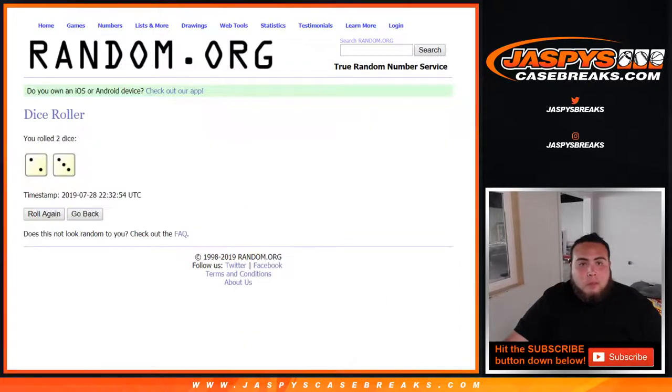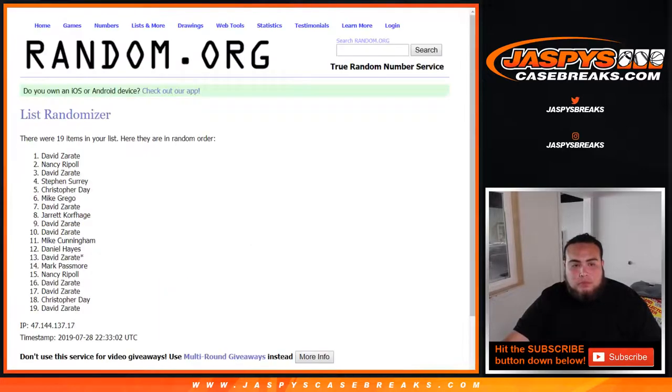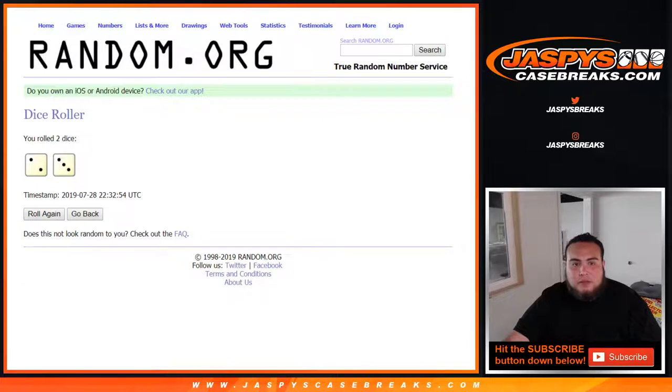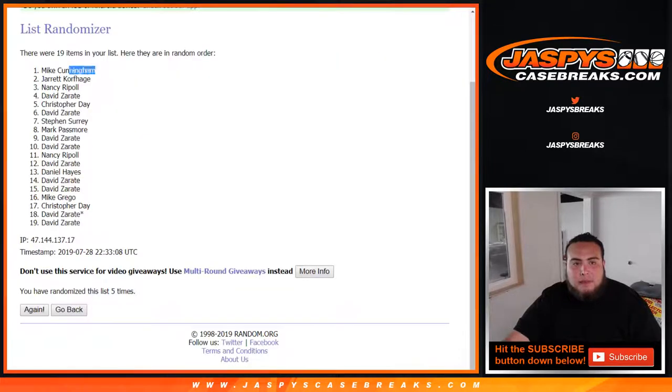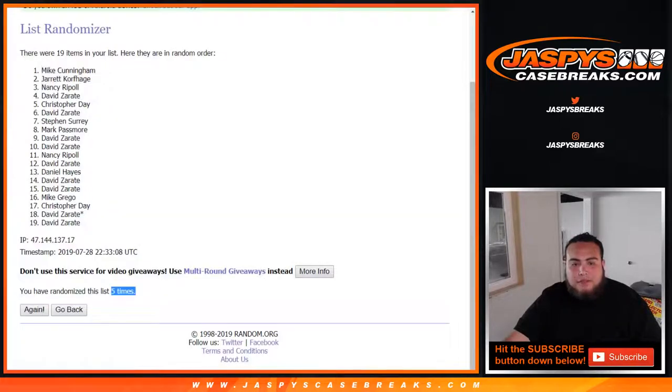Roll it. Two and a three — five times. Good luck, top three. Counting one through five. Five times: Mike, Jarrett, and Nancy — top three after five times.